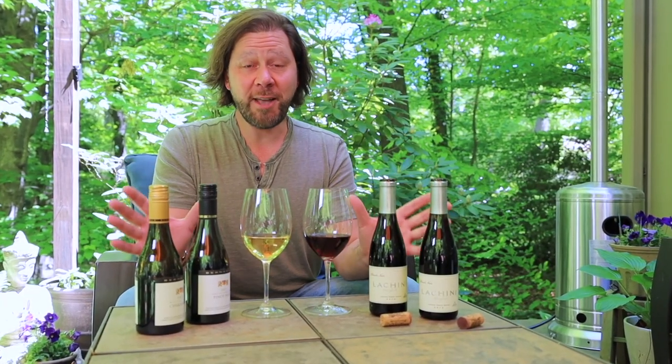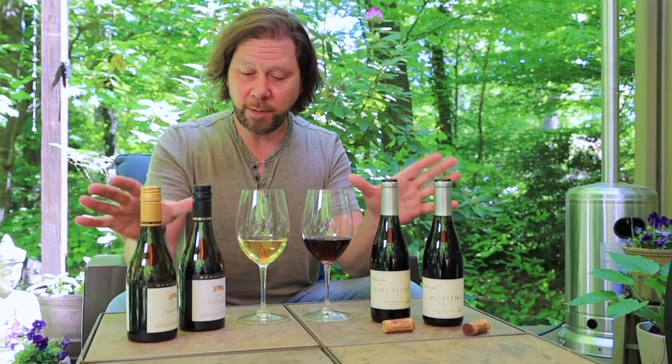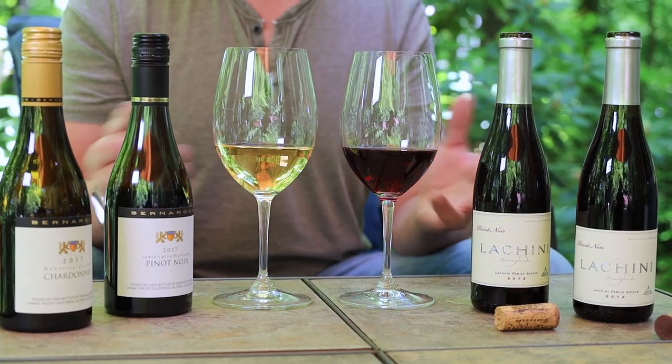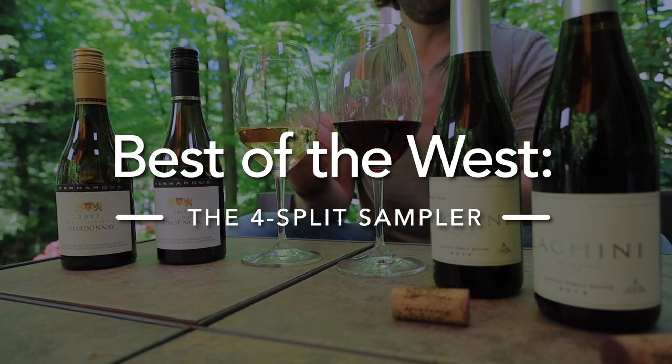This weekly tasting is going to be an exercise in mindful consumption. We've got some pretty amazing wines here, but the bottles are only half size. My wine glasses are practically larger than the bottles themselves. Let's see if we can really meditate on what's in here. By the time we're done, these wines are going to seem larger than life.